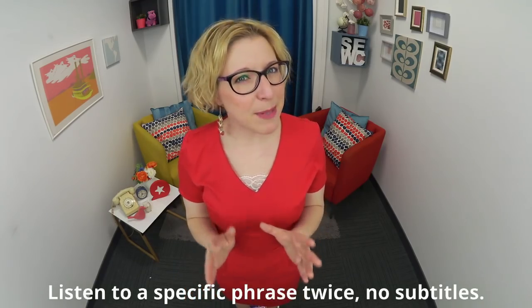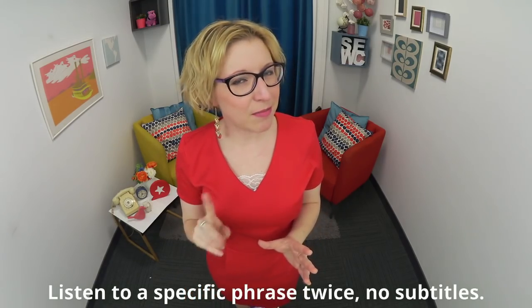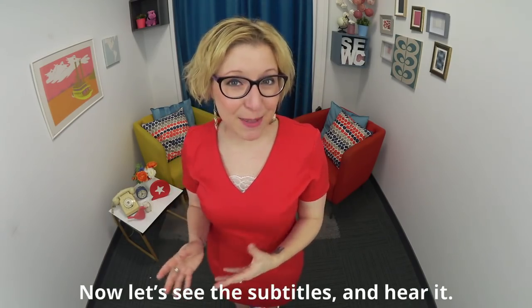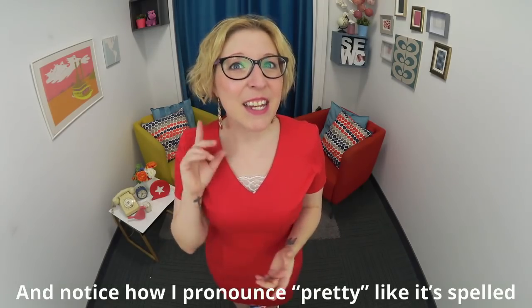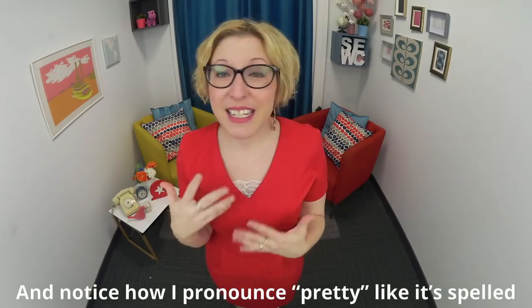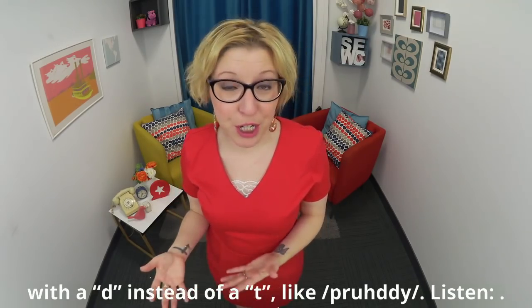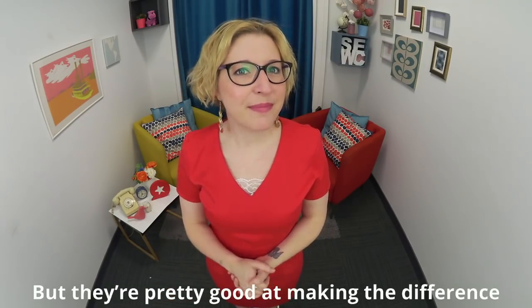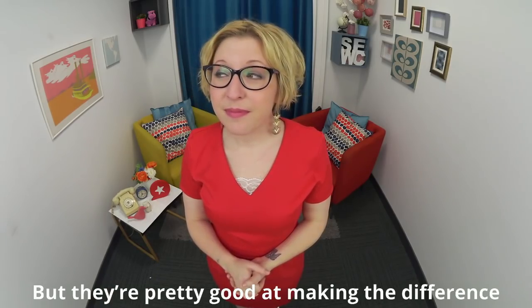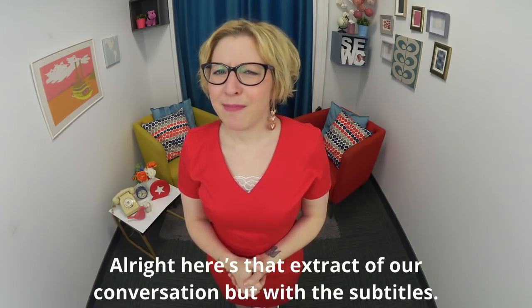Listen to a specific phrase twice with no subtitles — can you understand it? 'But they're pretty good at making the difference.' 'But they're pretty good at making the difference.' Now let's see the subtitles and hear it — notice how 'pretty' is pronounced with a D instead of a T. Like 'preddy' instead of 'pretty'. Let's listen: 'But they're pretty good at making the difference.'